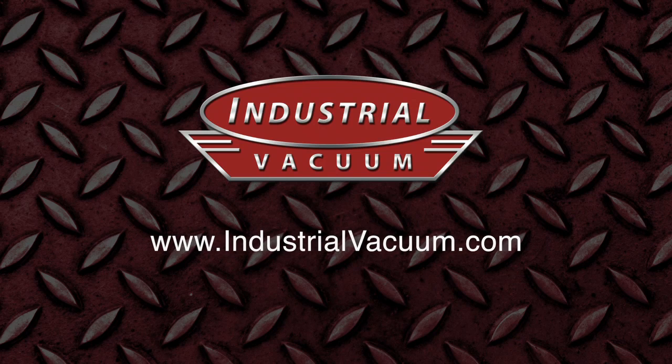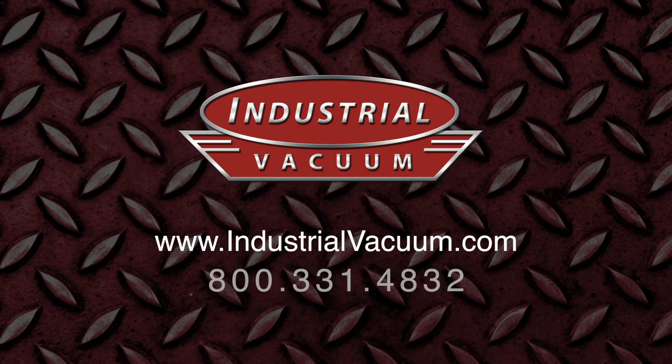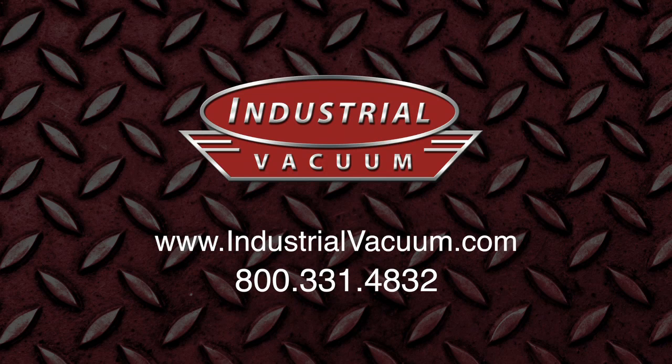Visit our website for more information at industrialvacuum.com, or contact us at 1-800-331-4832.